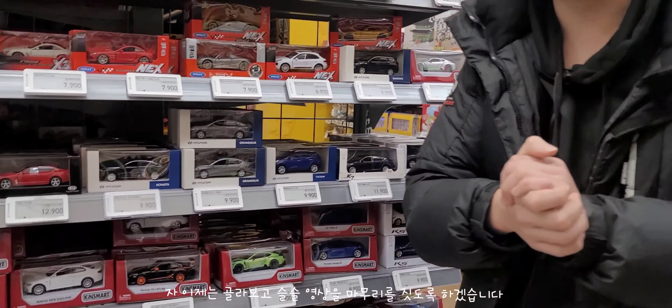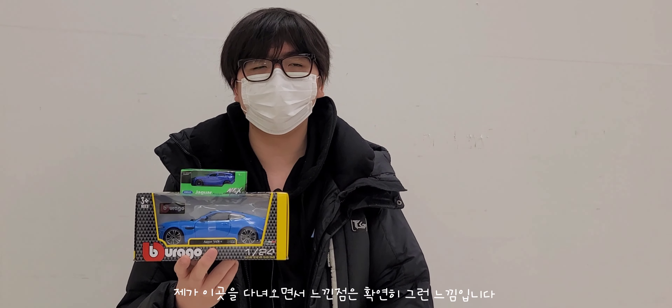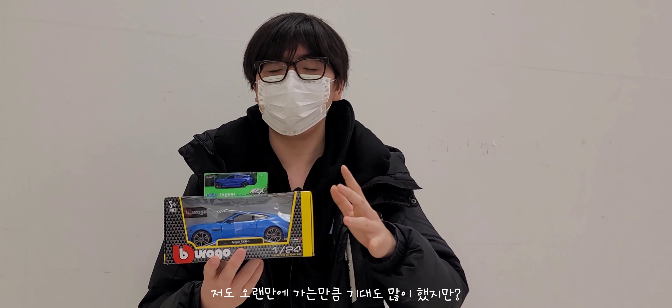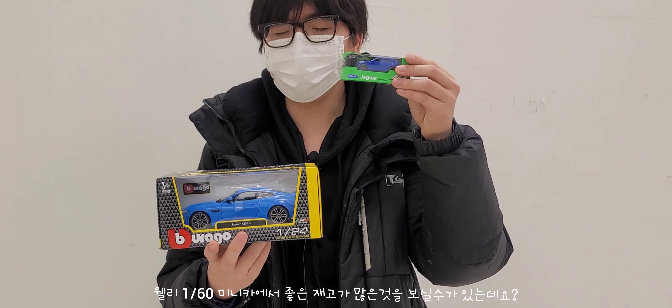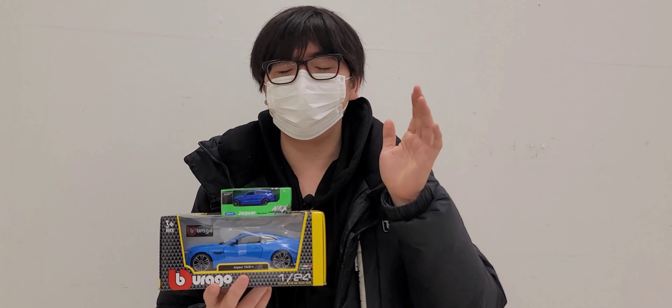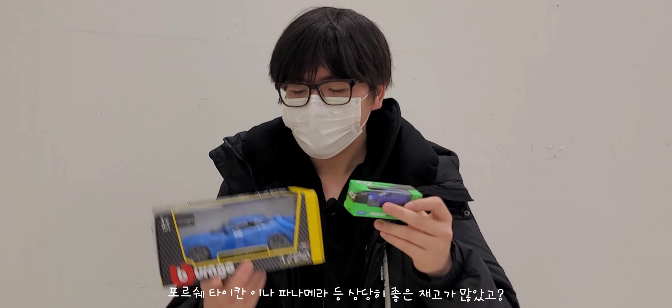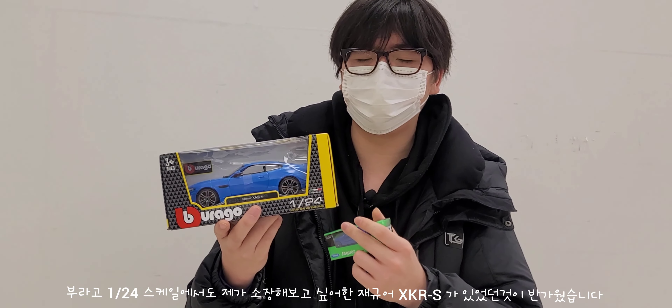이마트 동탄점 방문 소감을 간단하게 말씀드릴게요. 상당히 오랜만에 찾아왔지만 정말로 좋은 재고가 많았어요. 특히 웰리 1:60 미니카에서 좋은 재고가 많았는데, 재규어 F-페이스 말고도 미니 컨버터블, BMW Z8, 포르쉐 타이칸, 포르쉐 파나메라 등 상당히 좋은 재고가 많았습니다.